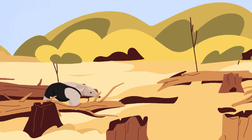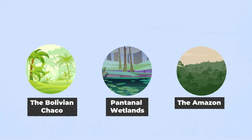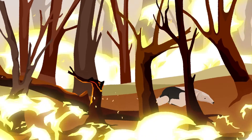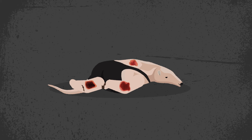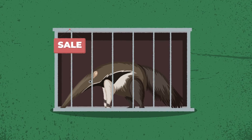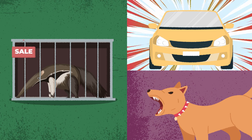Like others in Xenarthrans, ant-eaters are facing habitat loss. Large wild areas are being replaced by agricultural fields, and fires are being intentionally started to clear areas for cattle or plantations — leading to severe burn injuries that often result in death. Some species are caught in the wild to be sold as pets or for illegal trade, and roadkill and dog attacks are also threats.